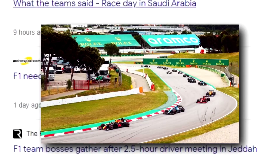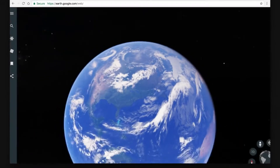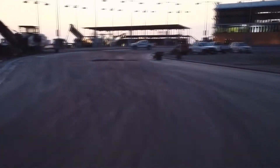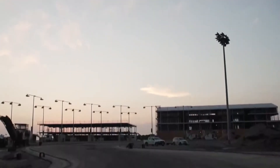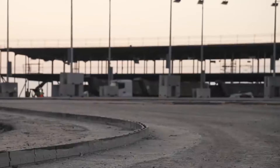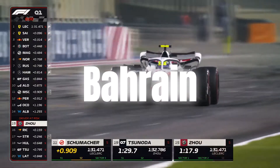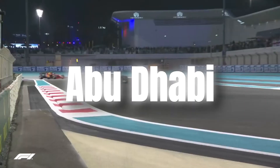The track was designed by the Tilke company in collaboration with F1's motorsports teams, which used Google Earth to analyse potential layouts. Their goal was to build fast track circuits that challenge the drivers. The inaugural Saudi Arabian Grand Prix was scheduled for 2021, joining other Middle Eastern races in Bahrain and Abu Dhabi, and will be held under floodlights.